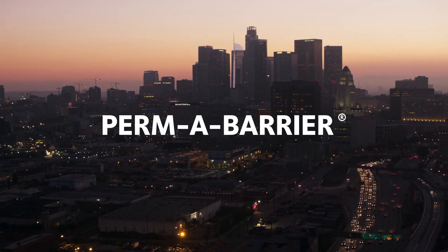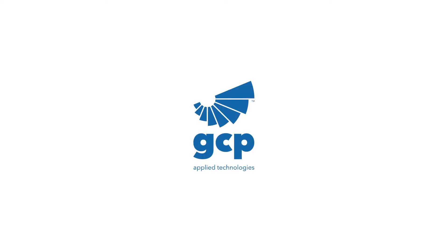Permabarrier. Your proven air barrier system from GCP Applied Technologies.